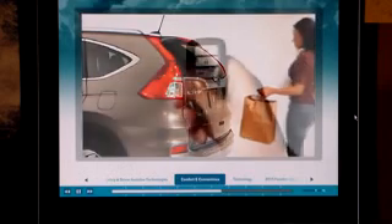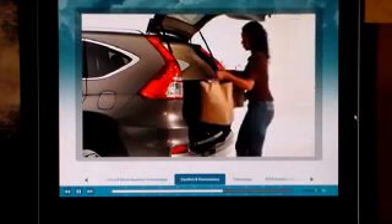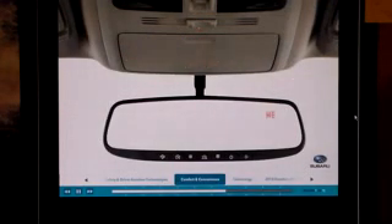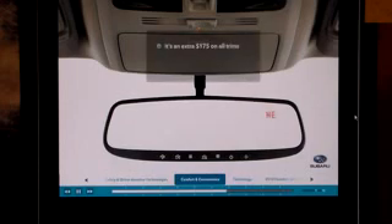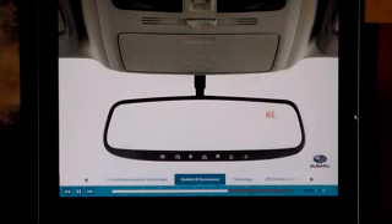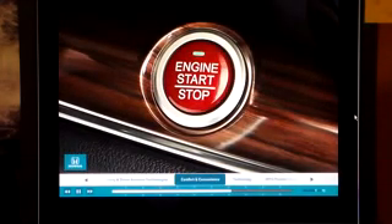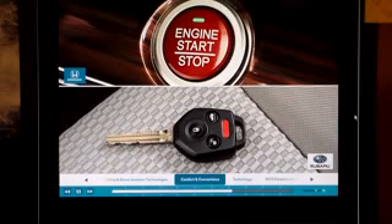The 2015 CR-V's power tailgate, only on the Touring trim, adds a big measure of convenience, even though it doesn't have the height memory function of the Forester's power gate. Here's another great feature standard on the CR-V's EXL and Touring trims: an automatic dimming rear-view mirror. Forester does offer an accessory rear-view dimming mirror with compass, but it's an extra $175 on all trims, and add HomeLink and the price jumps to $249.95. CR-V EXL and above trims come with Honda LaneWatch, which helps drivers check their right-side blind spots when making a right-lane change — a feature not available on Forester. CR-V's smart entry and push-button start is also standard on EXL and above trims, while Forester buyers get keyless access and push-button start only on Touring trims.